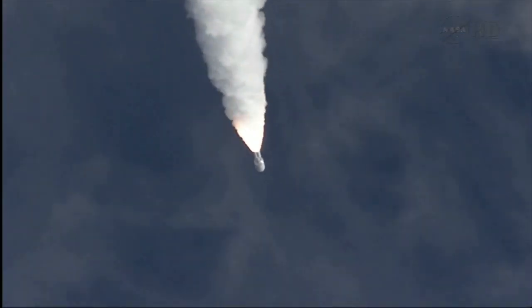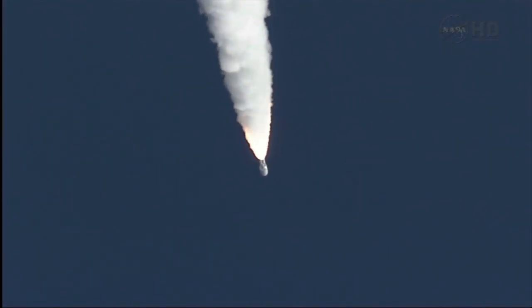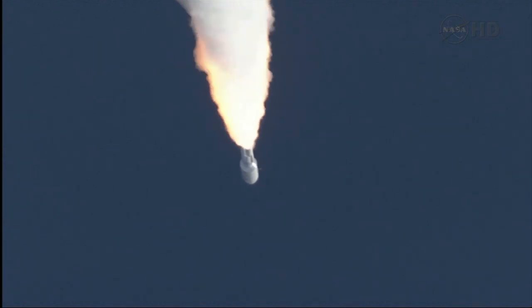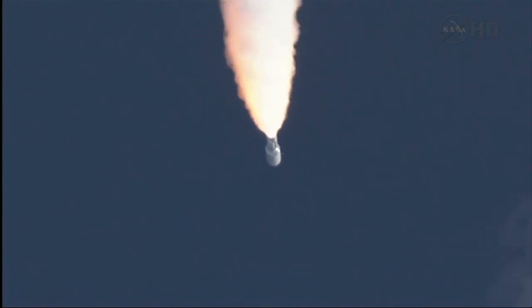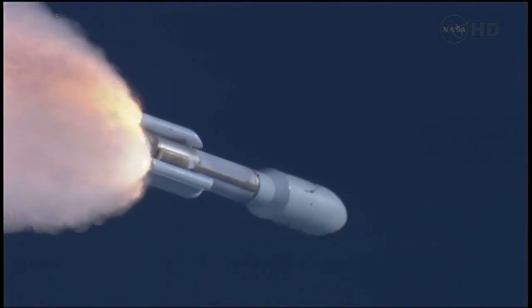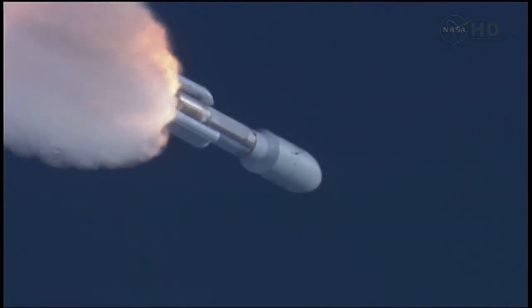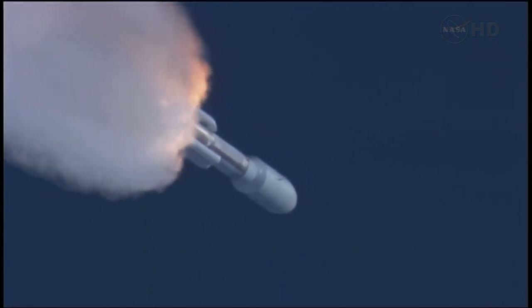And we pass through Max-Q. Closed loop on Atlas V. Signature is as expected. SRB profile continues to look nominal. Throttling back up to 100% thrust on the RD-180. Engine parameters looking good. Flight control disturbances look as expected. SRB pressures running right as expected.